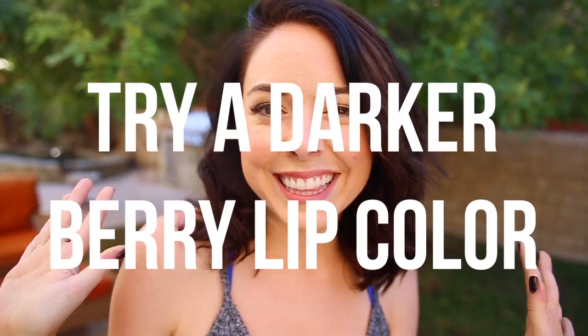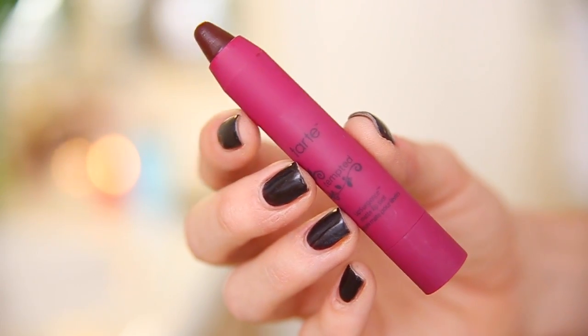Try out a berry lip! Berry lips are such a fall thing and I get very excited to do them. I started off by scrubbing my lips, putting on some Burt's Bees lip balm, and then topped it with a matte lip surgeon's pencil from Tarte in the color Tempted. Berry lips — voila!